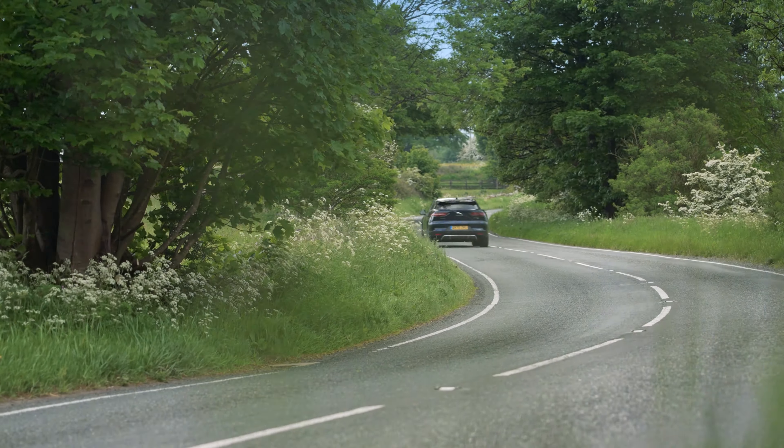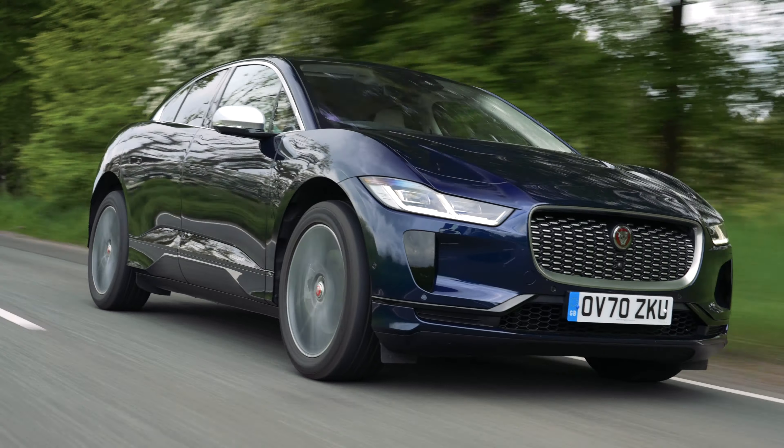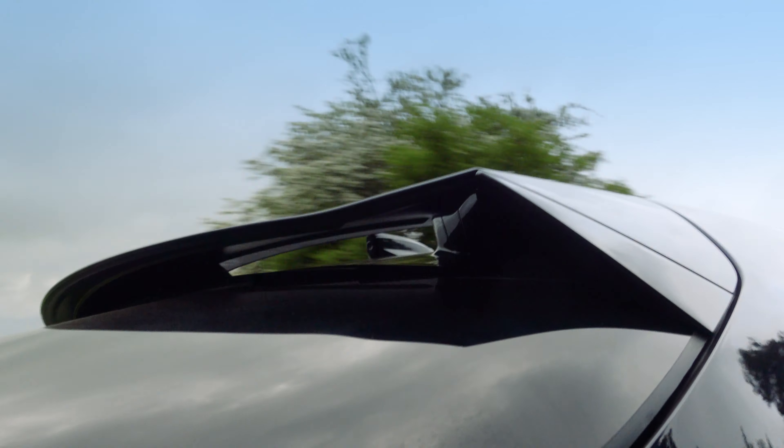Its ground-up EV design and even weight distribution, dual motor all-wheel drive format, and the 296kW motor delivers a brilliant-handling 400hp car with a super-fast 4.5 second 0-60 time. The I-PACE's truly amazing and engaging drive really does set it apart from other EVs, especially in the SUV sector, as it really is brilliant and very, very hard to beat indeed.